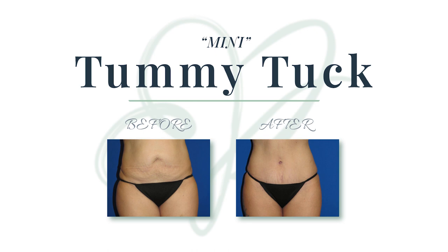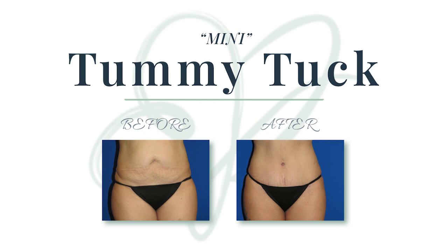An extended tummy tuck is more appropriate when there's loose skin extending around the sides and back. And finally, a mini tummy tuck is ideal for patients with minimal muscle laxity and excess skin in the lower abdomen. With each approach, your surgeon will make their incisions in very discreet areas so they can be easily concealed by bathing suit bottoms and underwear.